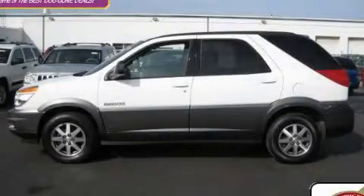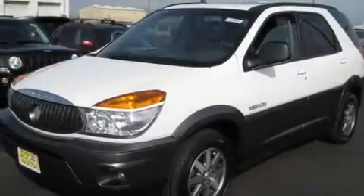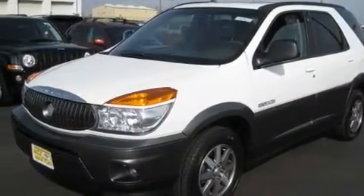This is a 2002 Buick Rendezvous, functional utility for a modern lifestyle. There's a 3.4 liter, 6-cylinder engine and an automatic transmission.